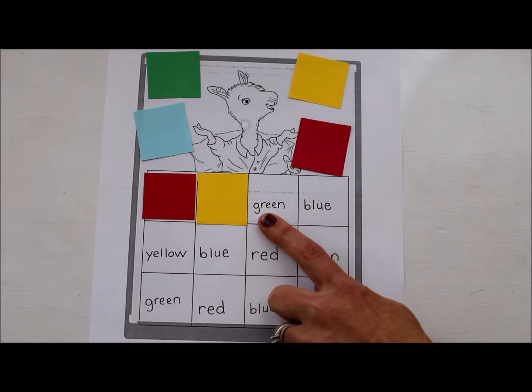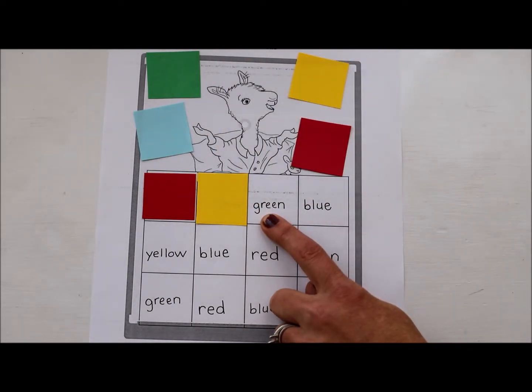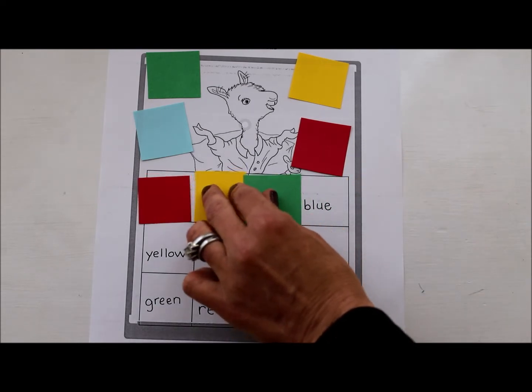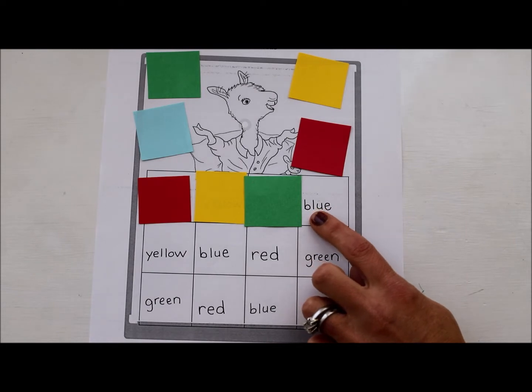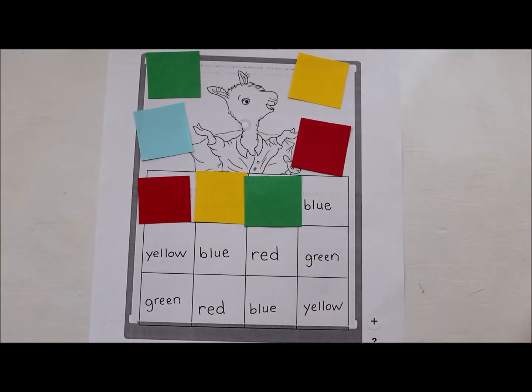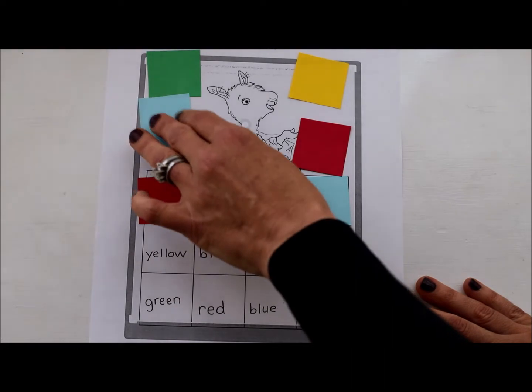Let's take a look at this one. I see the letter G, and G says g, g. Which of these colors makes the same sound? If you said green, you are right — that is the word green. And here I have a B, and B says b, b. Which of these colors says b, b? Blue! Good reading. Now let's keep going.